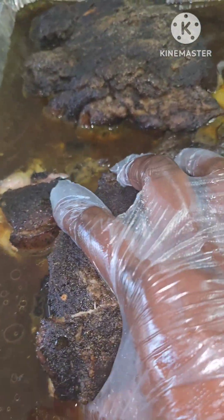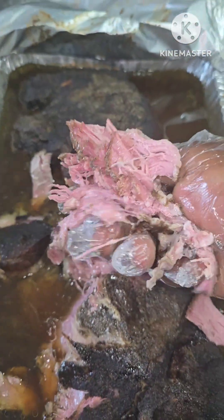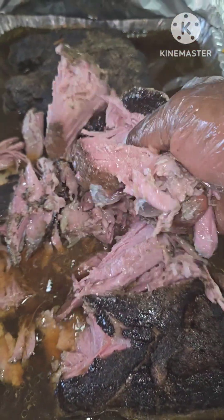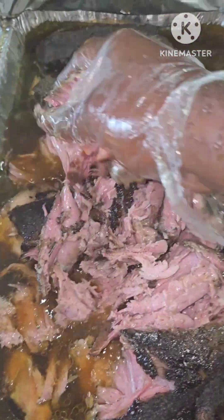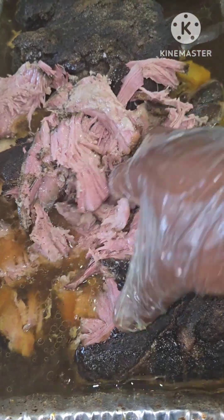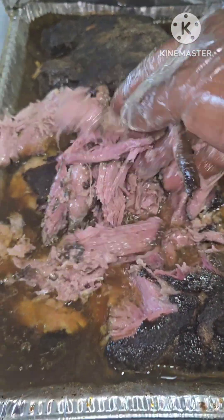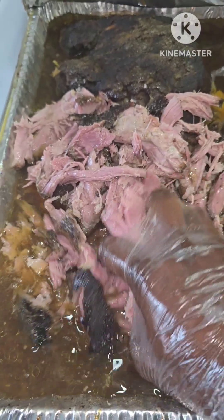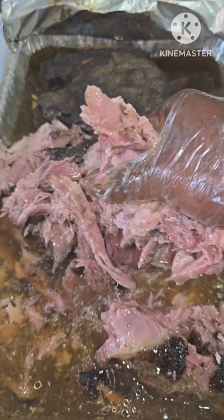Real pit vibes. Ain't no damn Traeger, no pellets, none of that crap. Real pit — hickory and oak, baby. All day, every day.